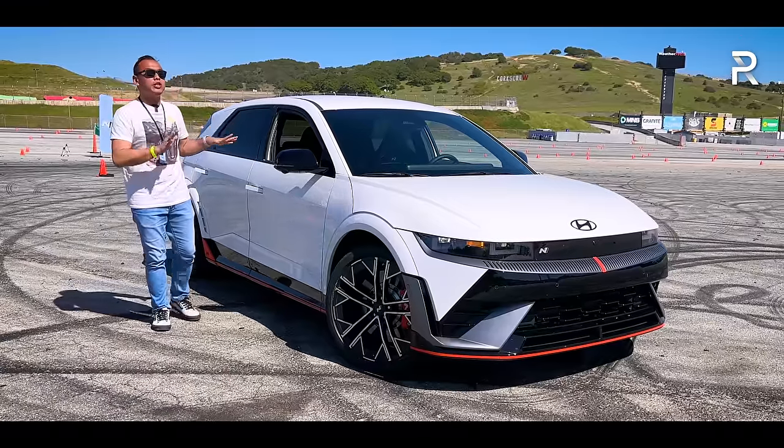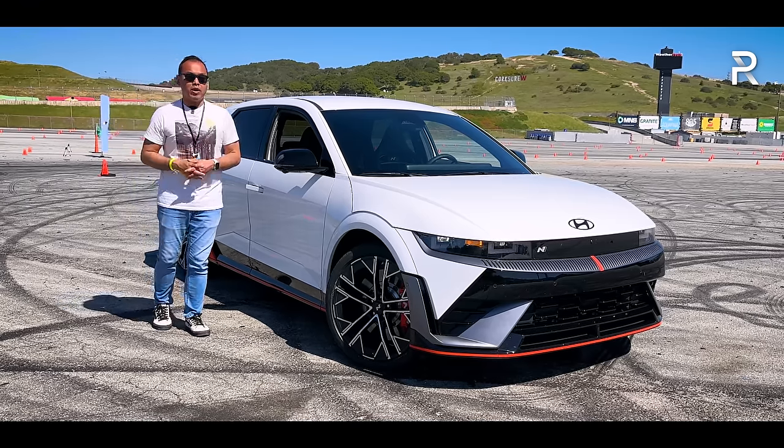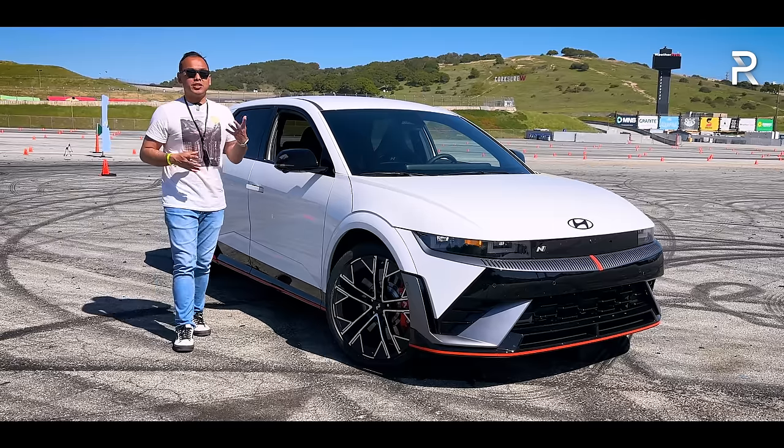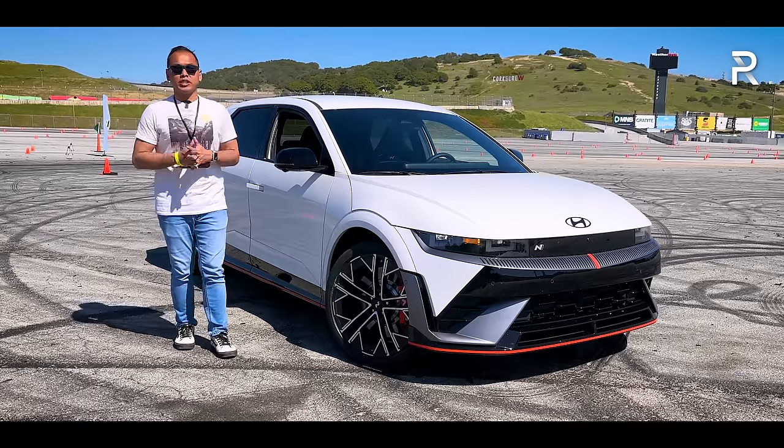What they've done is taken the already excellent Hyundai IONIQ 5 and transformed it by doubling the horsepower, upgrading the suspension, brakes, and steering, and giving it a look on the outside that screams 'I want to have fun on a racetrack.'